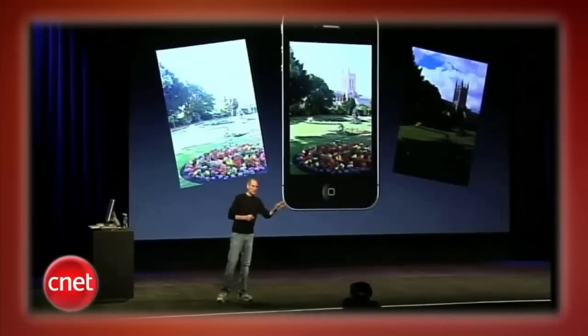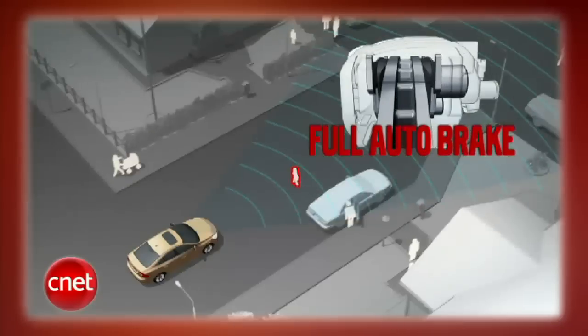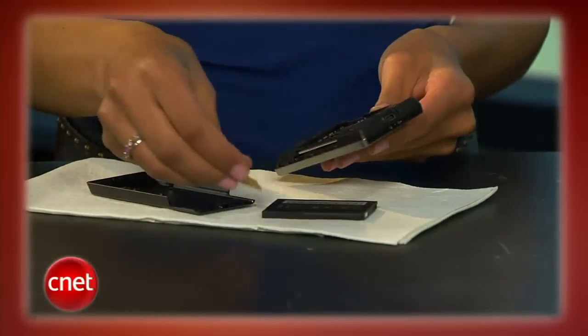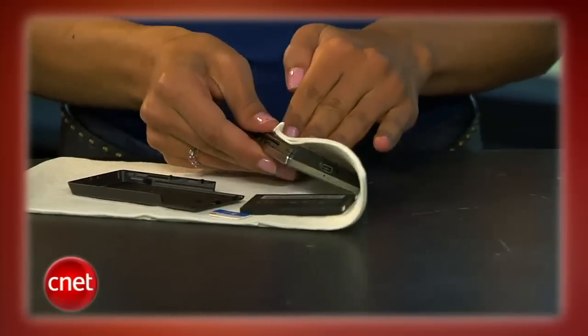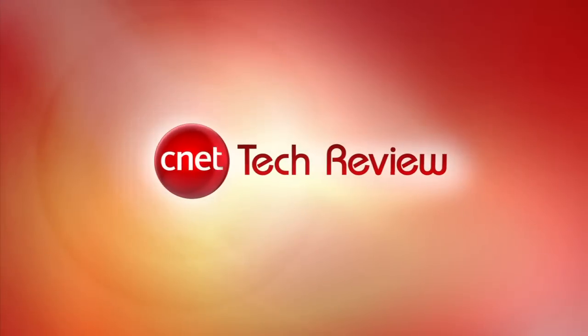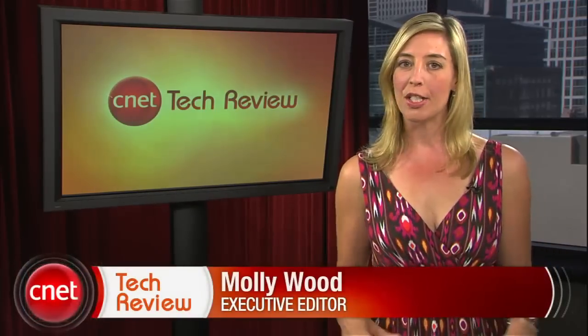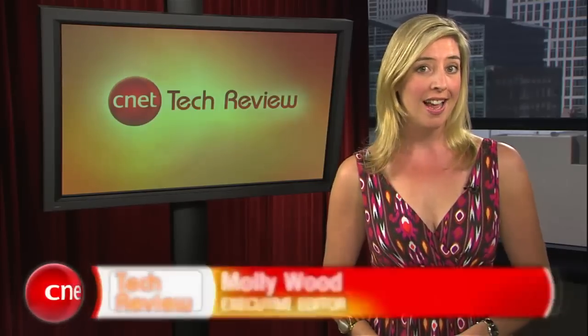This week on the CNET Tech Review: Apple announces new iPods, Netflix movies come to the iPhone, Volvo helps prevent pedestrian collisions, and how to save a cell phone that's been dropped in the drink. It's all coming up right now. Hi everyone, I'm Molly Wood and welcome to the CNET Tech Review, where we collect our hottest videos of the week, tell you what's good and what's bad in the world of tech, and offer some unique tech wisdom in the form of the Bottom Line.